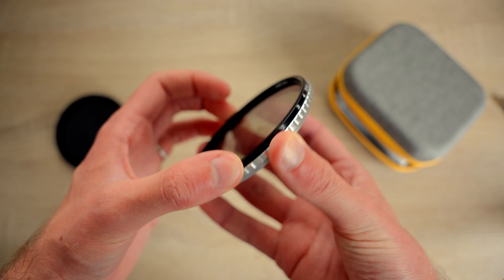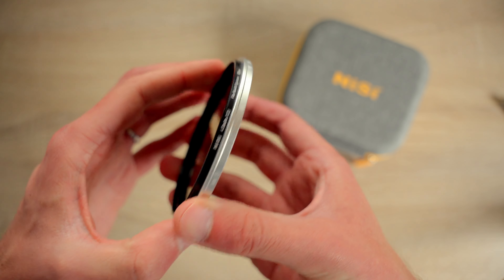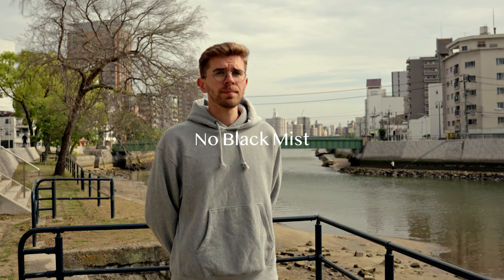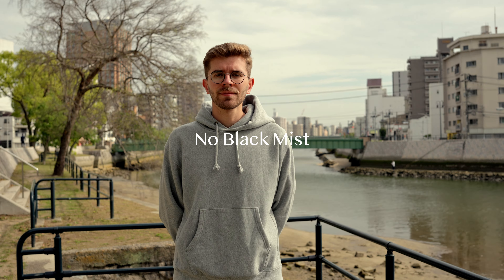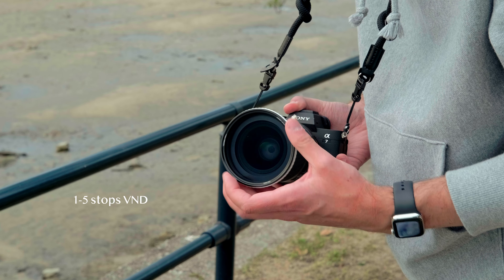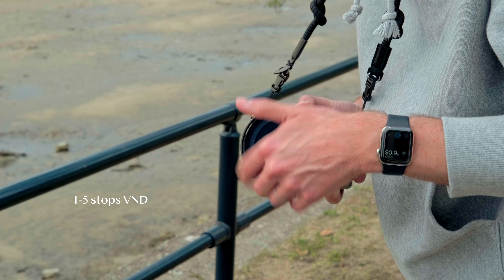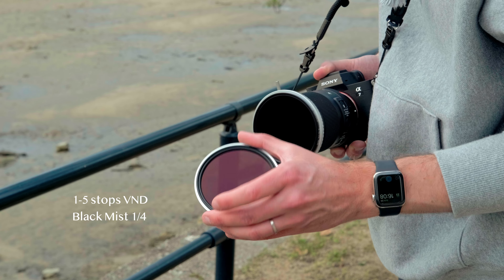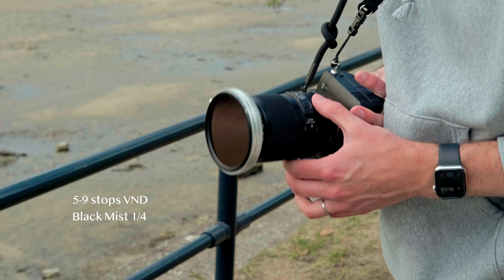A VND from one to five stops, extendable to five to nine stops with the additional ND, and the possibility to get those with or without a black mist filter — that kind of diffusion filter that a lot of filmmakers use to soften their footage and remove the digital edge of modern cameras. For example, I can place the one to five VND and press on the black mist on top, giving me a one to five VND black mist filter. I can also press on the four stop ND altogether, giving me a five to nine VND black mist filter. For those using a camera without a low-pass function, you can also get a UV IR cut filter, bringing the total possibilities to 15.